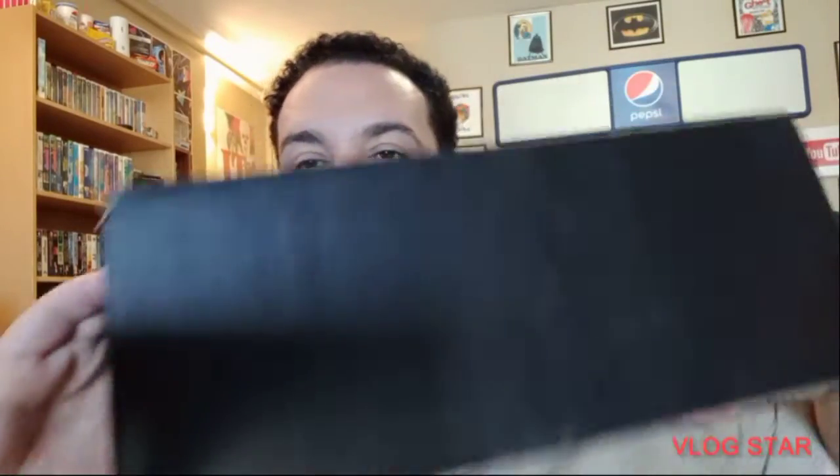Welcome to Check It Out, guys. We're gonna find out what's inside — let's get right to it. This black box...